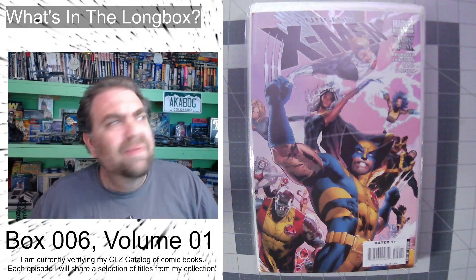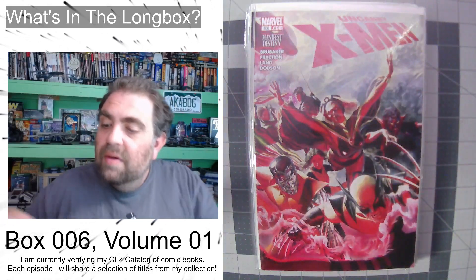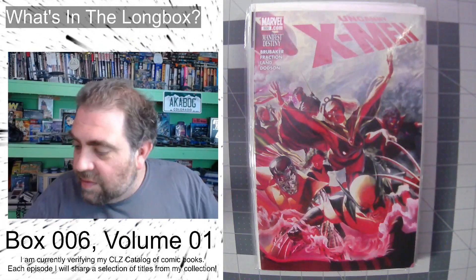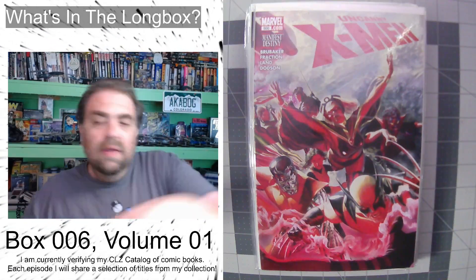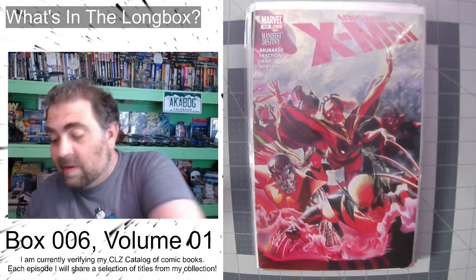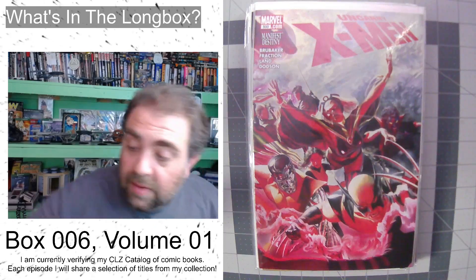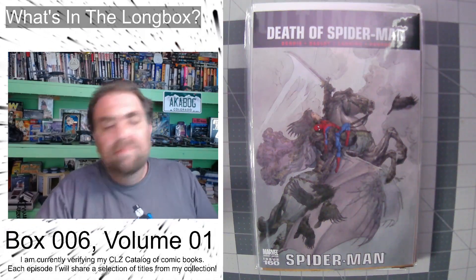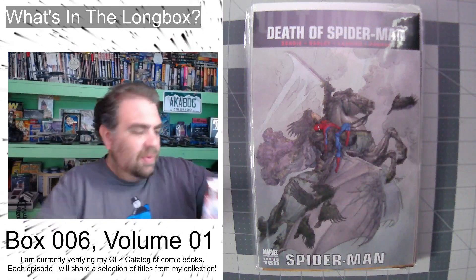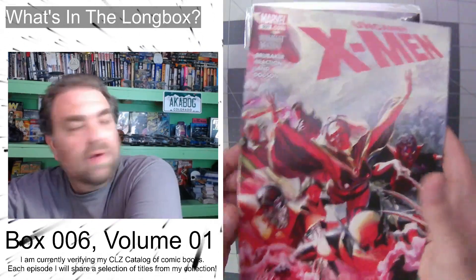I'm just guessing from looking at the art — yeah, that's Michael Turner, that's sick. That's a cool book; I wonder what that's going for these days. We've got another one — issue number 500 — and that looks like it's a wraparound. We've got yet another issue number 500. Jeez, how many copies of 500 did I end up buying? That is a sick wraparound. And there's also a poly bag variant — not sure what the ratio was, maybe 1 in 25 or 1 in 20. That is an Alex Ross wraparound X-Men variant — that's sick.